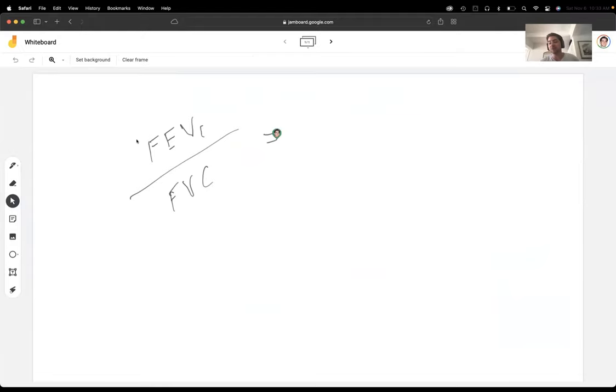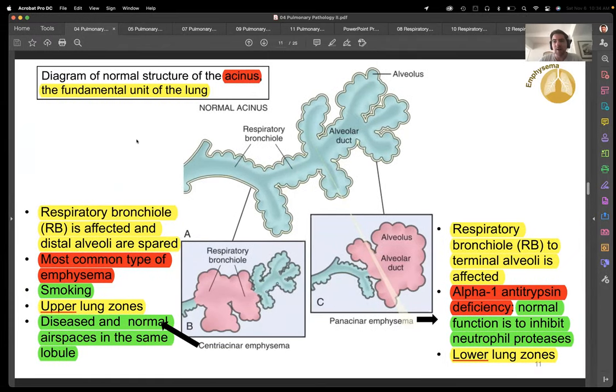Technically both FEV1 and FVC values decrease, but the forced expiratory volume in one second decreases tremendously because they can't get the air out — that's the whole obstructing problem. They end up with a barrel chest. Their functional residual capacity and residual volume go up. In questions they will put the FEV1 to FVC ratio is low — meaning your numerator went down significantly more than your denominator. Right then and there that tells you that you have an obstructive problem. So you can throw all the restrictive stuff away.